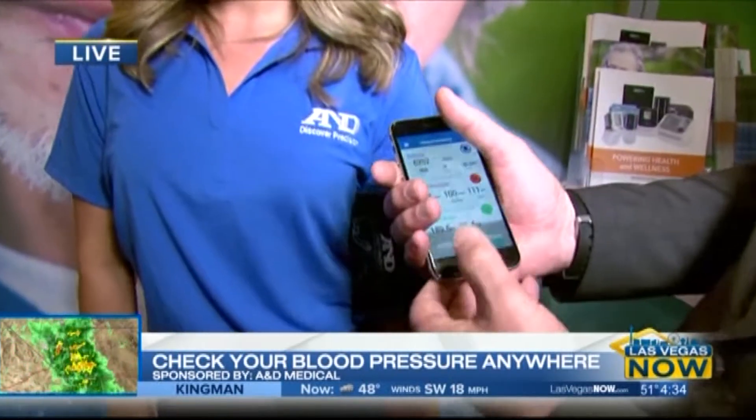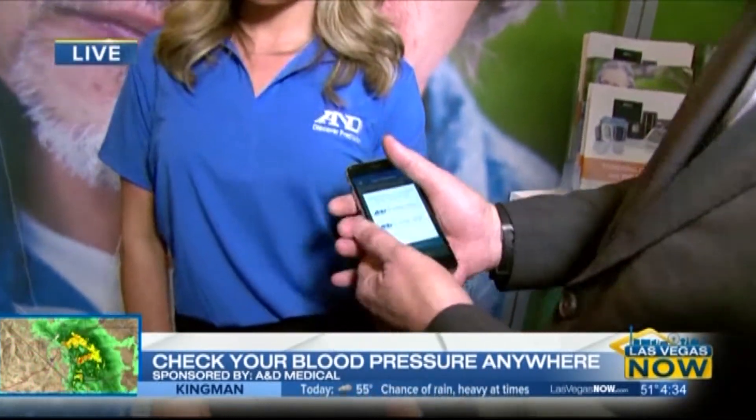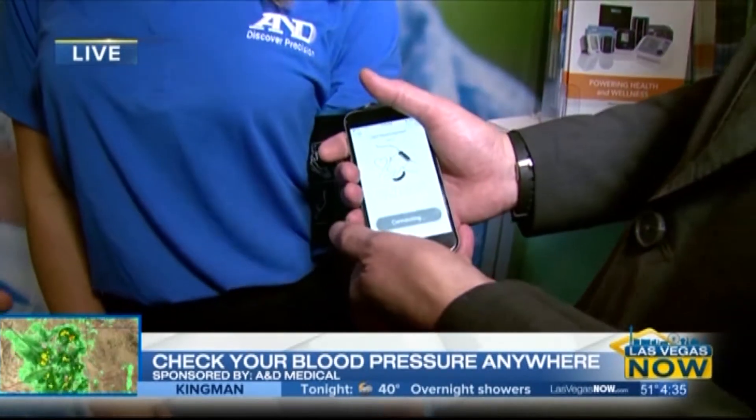You have a really cool gadget for measuring blood pressure. Can we see a sample of how that works? We're going to take your blood pressure right now. This is our A&D Connect app — it's showing a couple of different products. We'll start it — I did this earlier, just so you know.